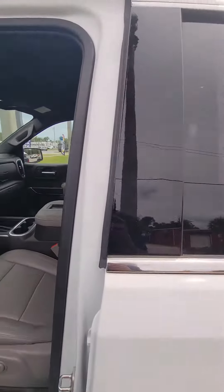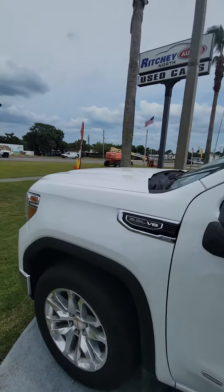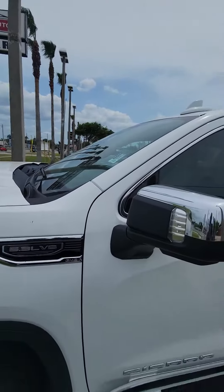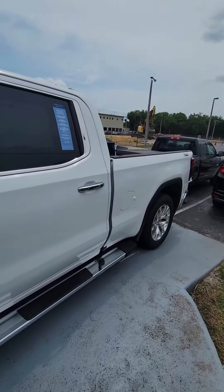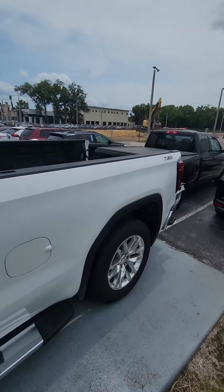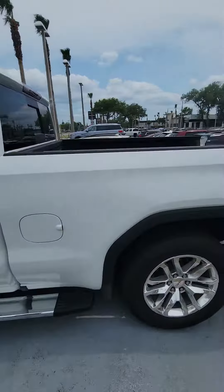If you have any questions about this beautiful vehicle, please don't hesitate to give me a direct call at 386-236-5128. Again, this is a 2019 GMC Sierra 1500 with the X31 package. If you have any questions, please don't hesitate to give me a direct call at 386-236-5128. Have a wonderful day.